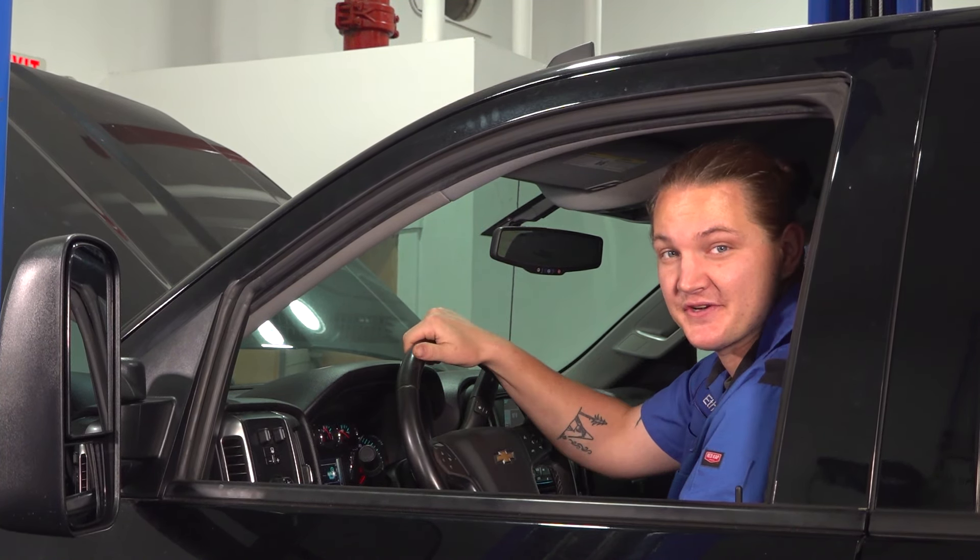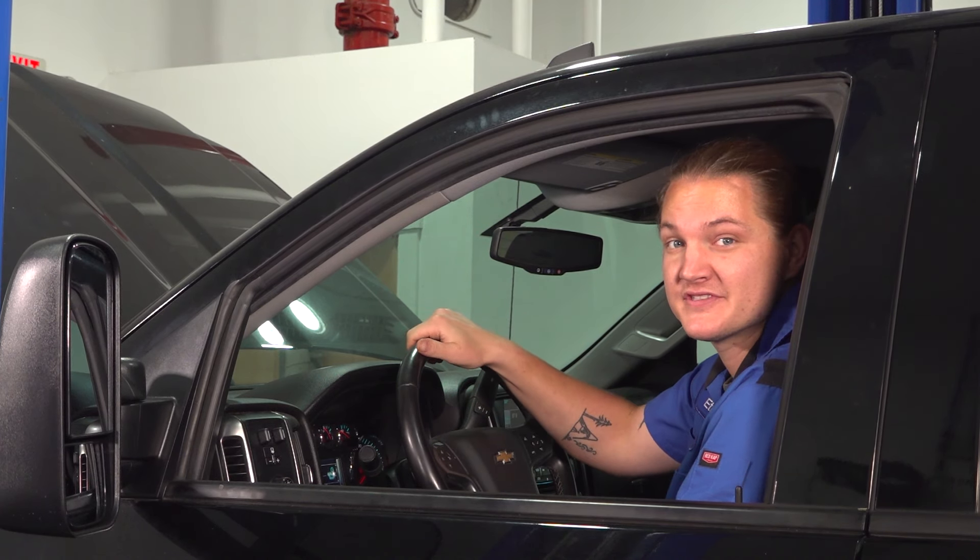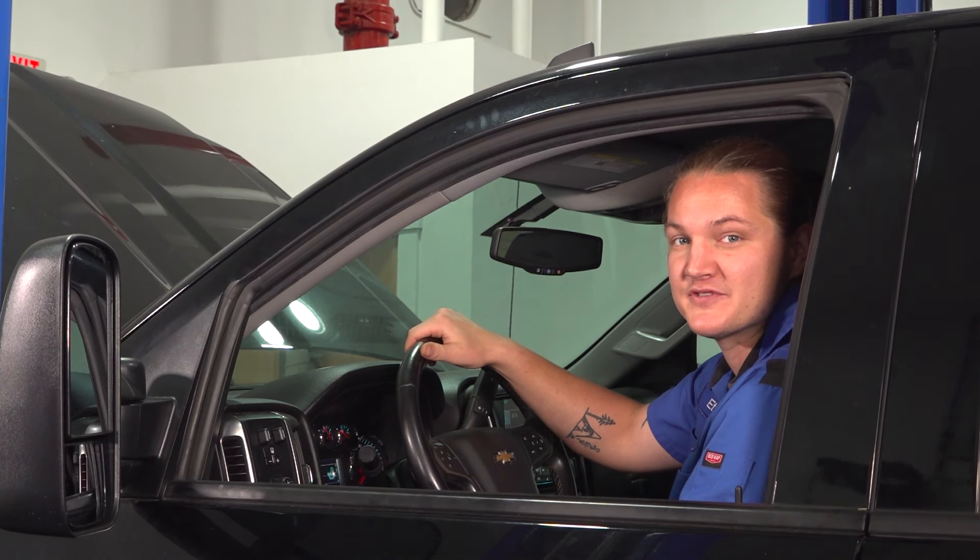Do you hear that? We have a clunk in our steering wheel, but do you know why? Stay tuned to find out on this top five problems on the Chevy Silverado.